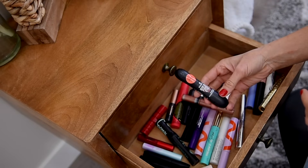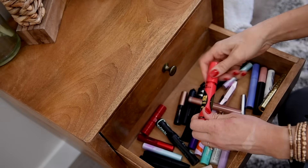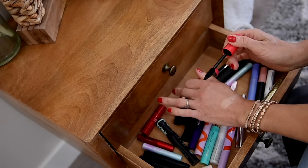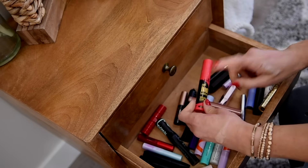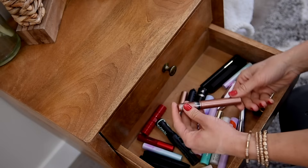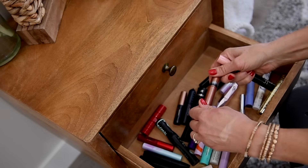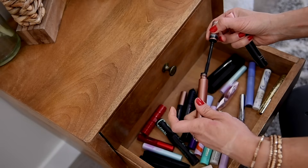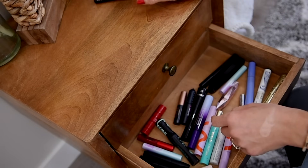I'm going to throw away my Bye Bye Panda Eyes — I did not think it was very good. This other one I liked how it performed, but the brush is the most obnoxiously large. I'm so messy with all mascaras, but this one in particular is just too messy because the brush is too big — so I'm getting rid of this one too. This is also old and needs to be thrown away. The ELF Lash It Loud — I love this one and might repurchase it. It's a very pokey brush so you have to use it carefully, but I love what it does for my lashes. And I'm going to keep the ELF Lash It Roll as well.